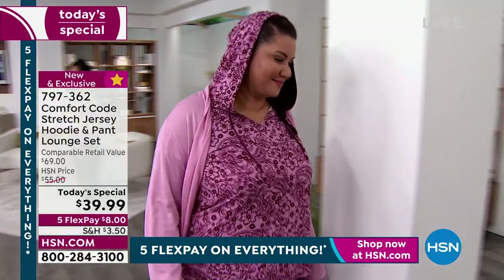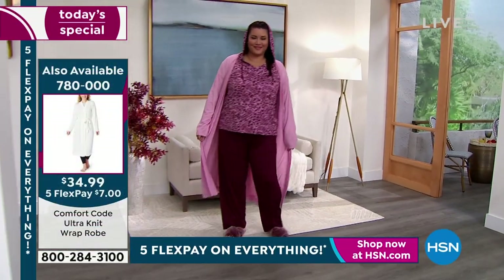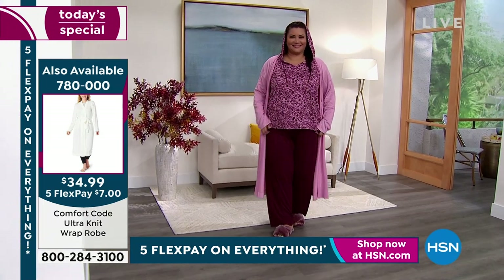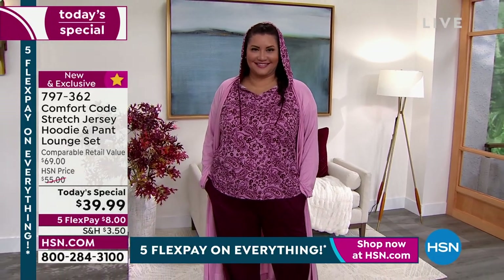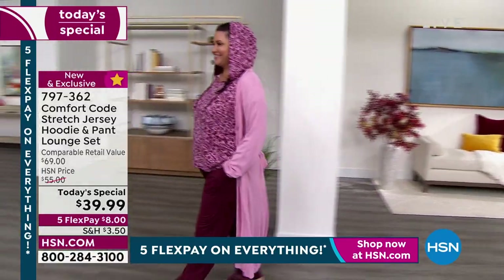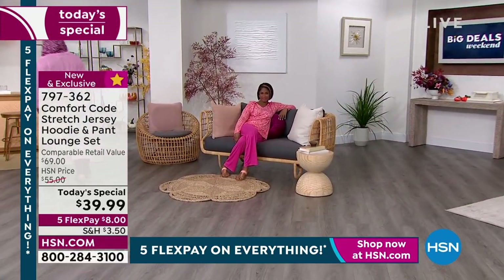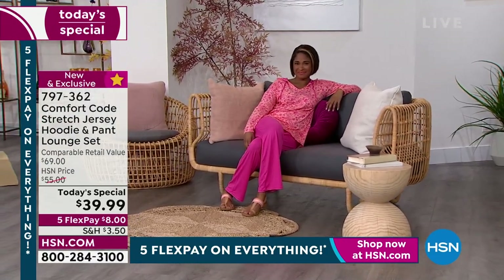They add pockets in everything they possibly can — nice and deep, they really can hold your cell phone. And all that elasticity in the waistbands is tacked down so when washed and dried it's not going to turn or flip. These are all the little quality details that they make look easy, but it takes a lot of attention to quality in production to make sure it comes out right. I've never put on anything by Comfort Code where I felt any itchiness.